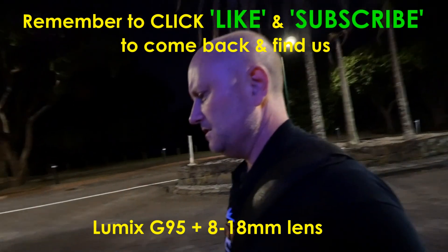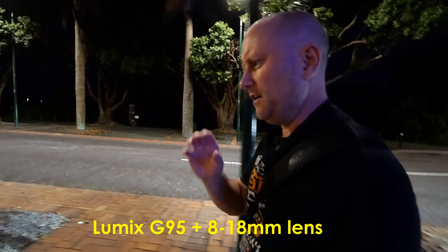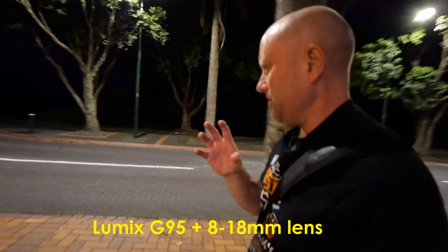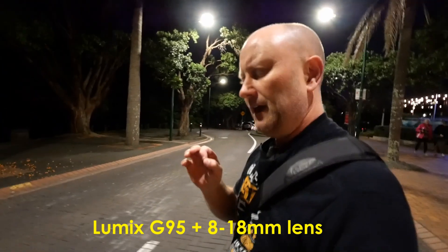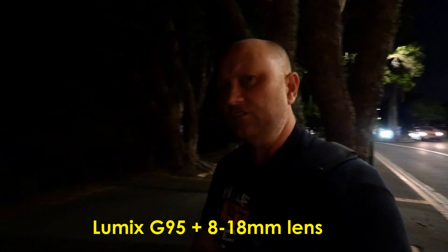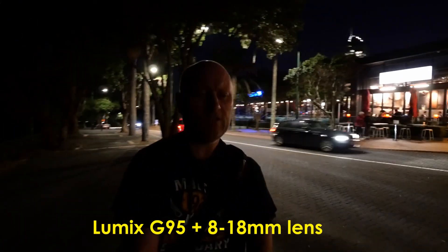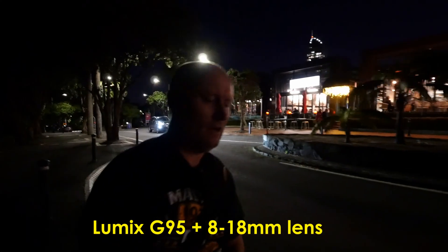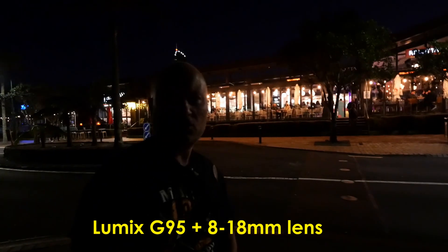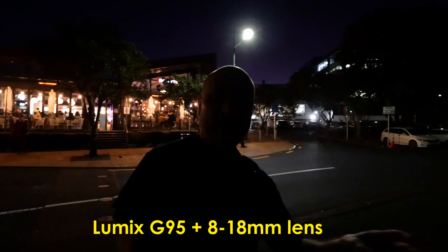The Canon G7X is, unlike this micro four-thirds Panasonic camera, a much smaller compact camera and it's really good for travel. It's a non-interchangeable lens camera, but it has a really good super-fast lens with a maximum aperture of 1.8, which is actually better than this larger micro four-thirds camera lens — the 8 to 18mm Panasonic Leica lens here — which only goes down to an aperture of 2.8, which is still really good, but the Canon beats it.